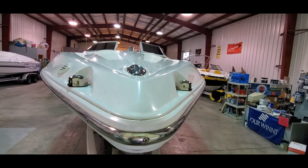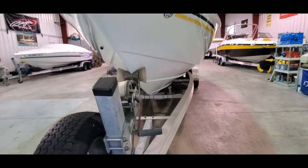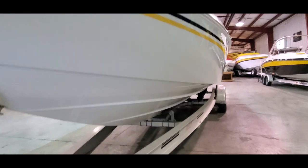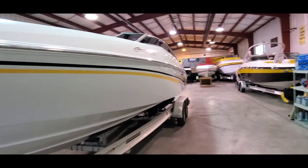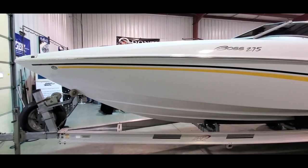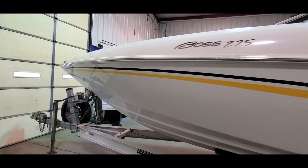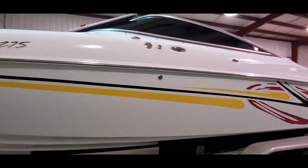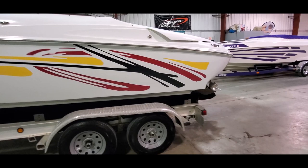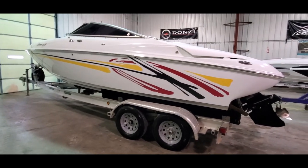Deck is clean. We've got non-slip step pads. The trailer fits the boat well. Great-looking piece.